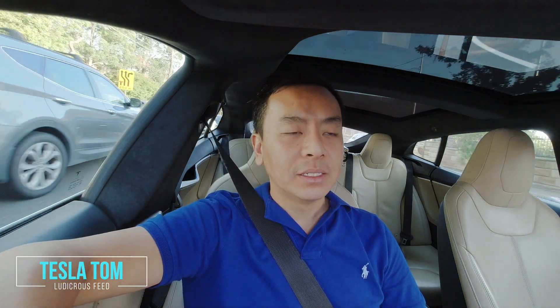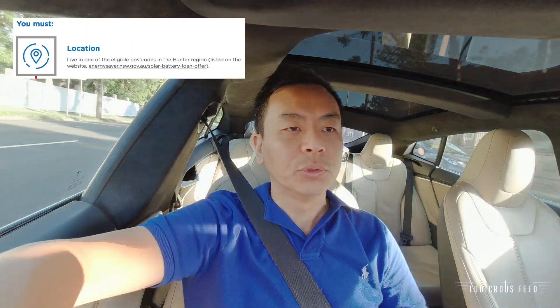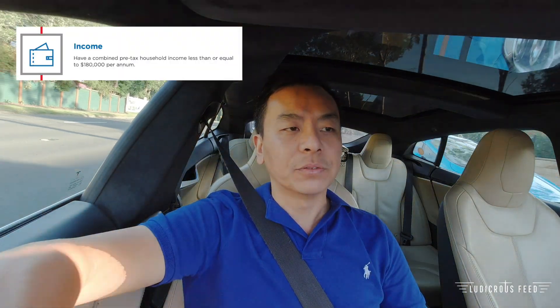Hey everyone, Tesla Tom here. The New South Wales government has announced an interest-free loan program for households wishing to install solar rooftop systems along with a battery. At the moment it's a pilot program and it's open to New South Wales residents in the Hunter region, and it's means-tested for household incomes up to $180,000.